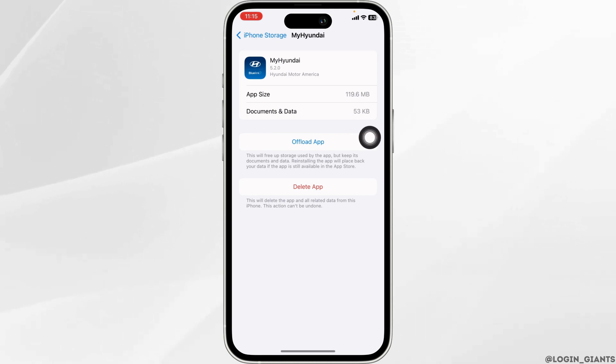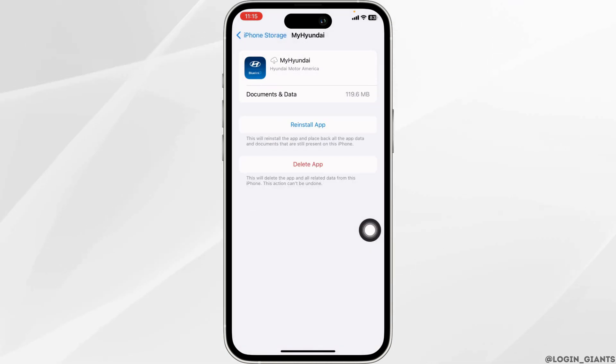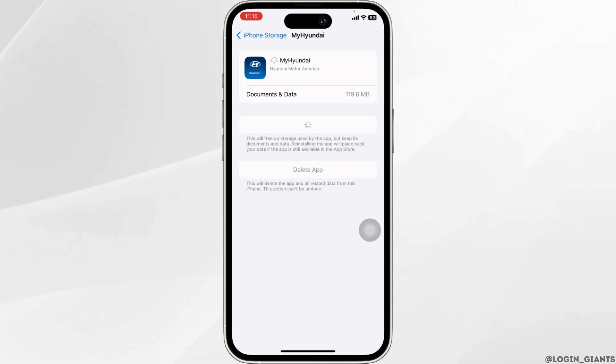Find and open the Hyundai app. Then click on Offload App. Offload App clears the cache for the app. Now click on Reinstall App. After you reinstall the app, you can check whether it is working or not.